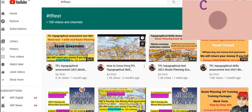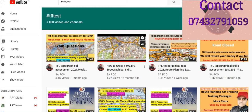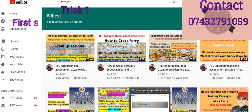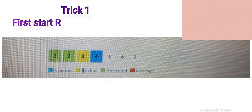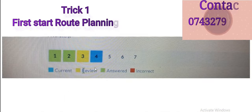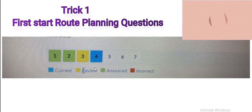Let's move on to the tricks. The first trick is to start with the route planning question. I'm going to show you pictures of how the exam looks. You can see questions numbered one, two, three, four, five, six. When you go to the exam, questions one through about thirty-one or thirty-two will be A to Z, then five or six will be route planning questions.